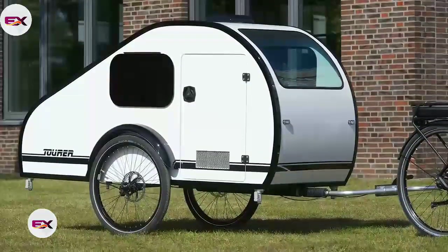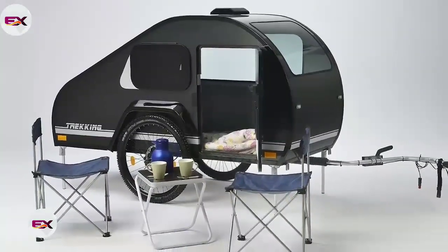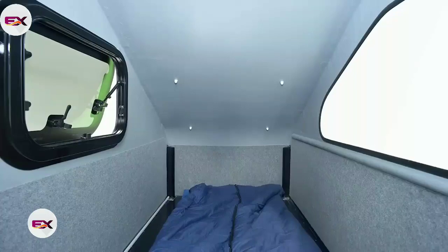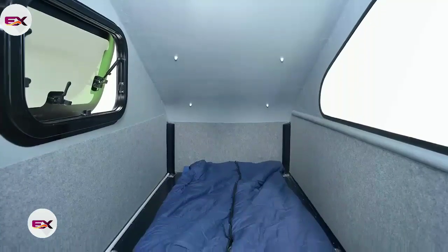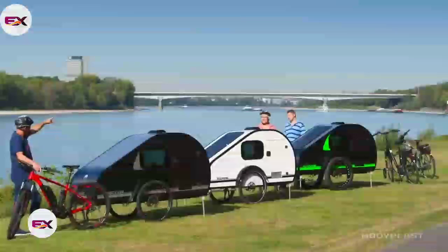The teardrop-shaped caravan doesn't need a metal chassis and internal frame assurance. There's a roof vent, ventilation from the door, wall paneling for the interiors, and a tiny window on the sides, with a bigger one on the front. Additionally, the user can also opt for the roof-mounted solar panel and outdoor awning.